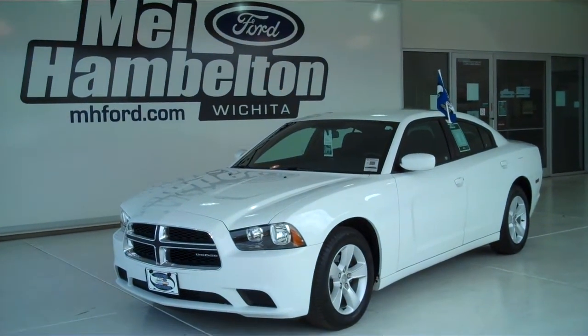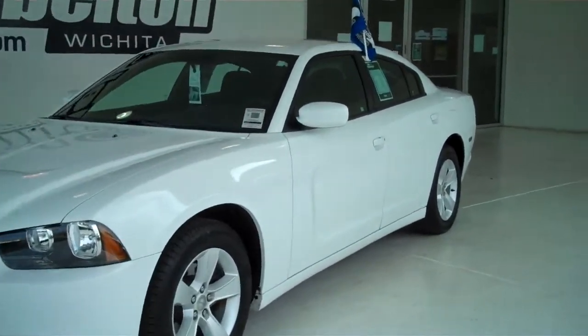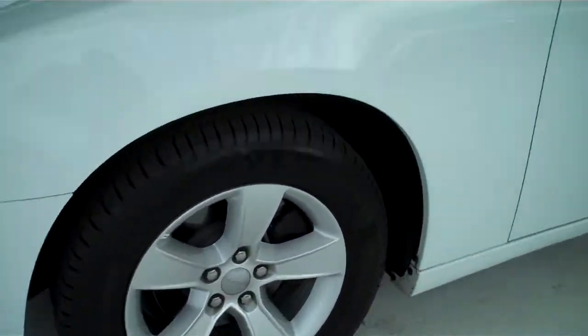P9732 is a pre-owned 2012 Dodge Charger. It is white in color, it has the factory alloy wheels, has black cloth interior with bucket seats and console.